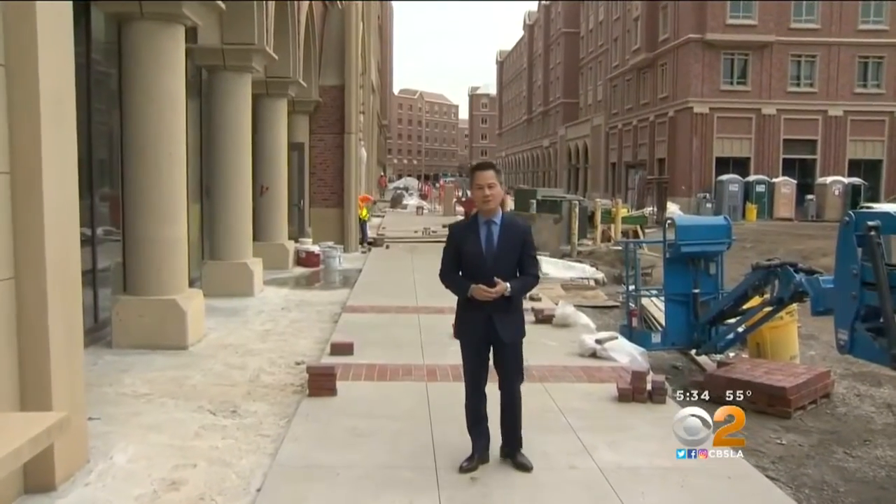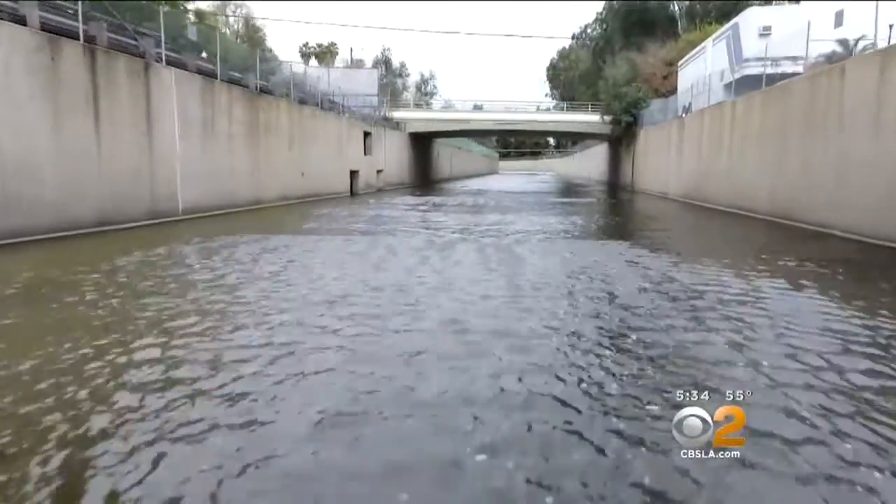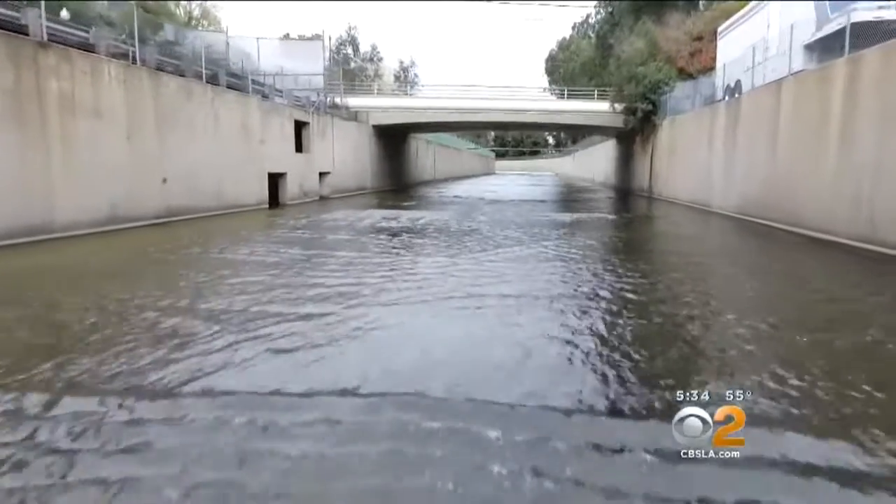During a downpour, the system is able to handle up to 200,000 gallons of rainwater because there are six dry wells positioned around the USC Village. The idea is to keep storm runoff from such things as the L.A. River from flowing out to sea.